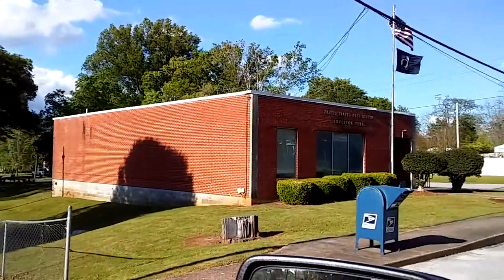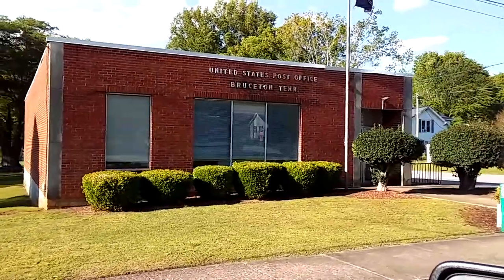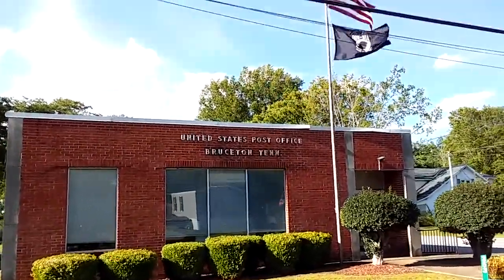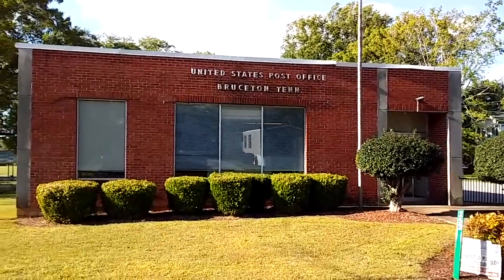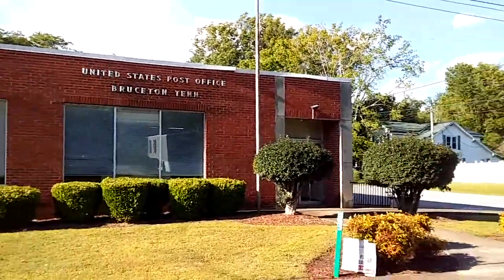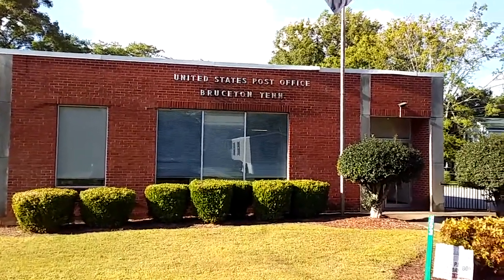And then you have the Brewston Post Office here. I think somebody told me that years ago this was a store building before it was the post office. So anyway, I hope you enjoyed this little drive-through video of downtown Brewston. Give it a thumbs up if you like it, leave a comment — thank you for watching.